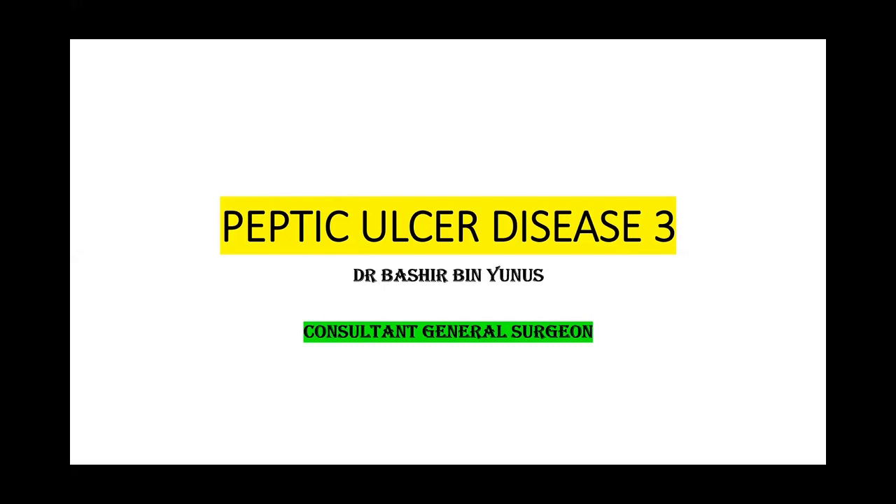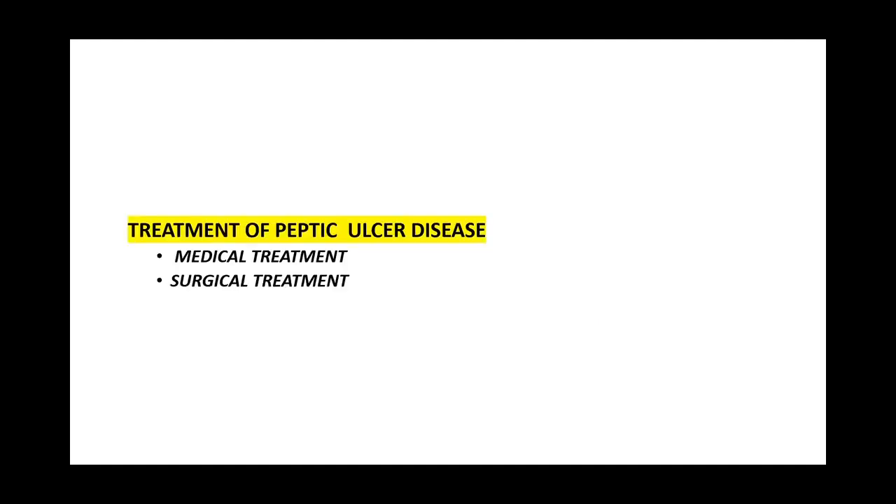Good evening, everyone, and welcome to the third session of peptic ulcer disease. We will be talking on the management of peptic ulcer disease — the treatment, both medical and surgical. This is a very important aspect of the lecture because peptic ulcer disease is common, and every physician is expected to be able to manage it, whether it presents as an emergency or in follow-up.